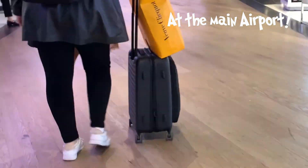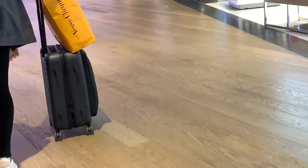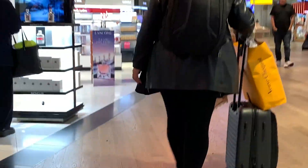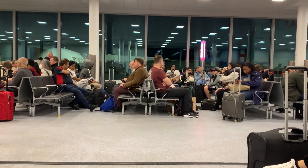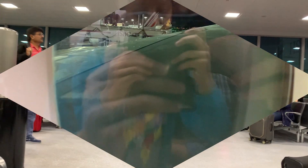There are quite a lot of duty-free shops around here. Now we have to go and catch our flight. Now we can see the aircraft, and now we are at our seats.